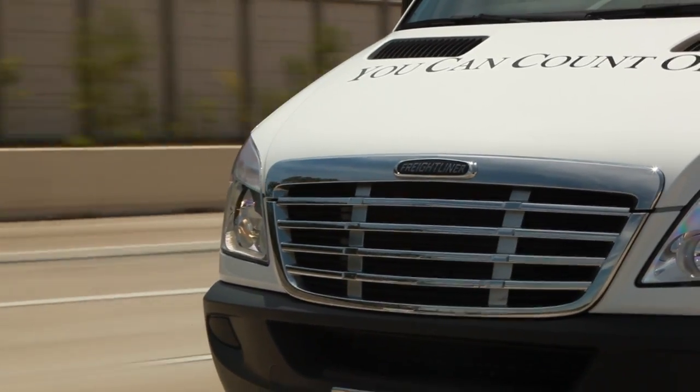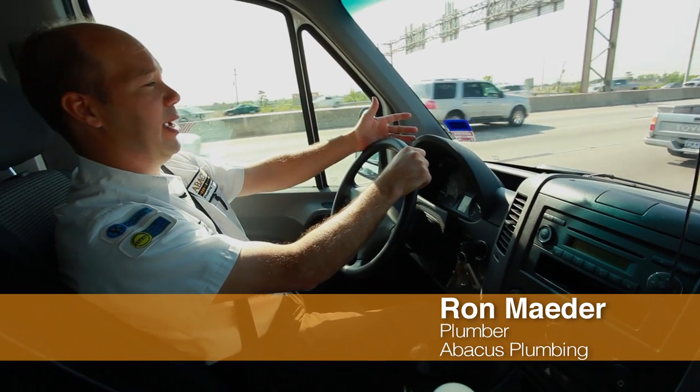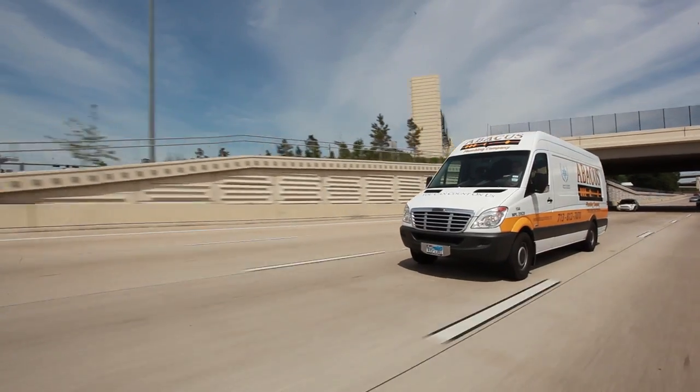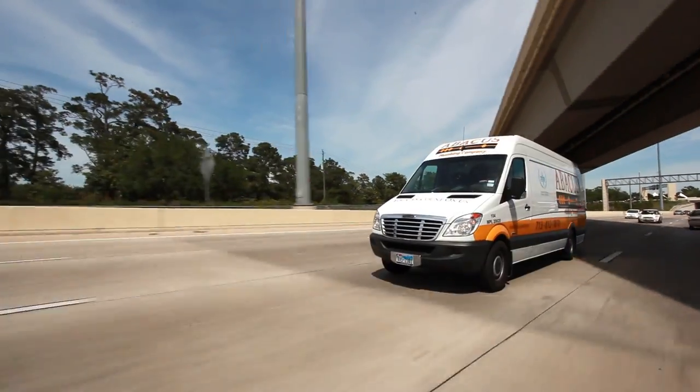What I like about the Freightliner as a mobile workstation is the fact that I have a lot more storage than I had in the other truck and it's a lot more comfortable. In the box truck I was bouncing around, but in this thing it's a real smooth drive.